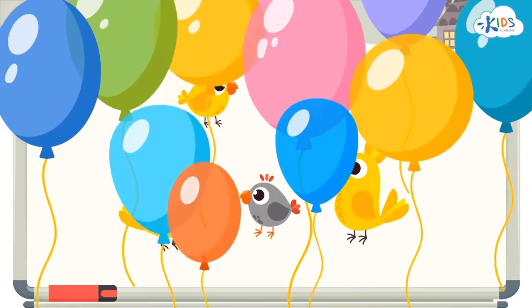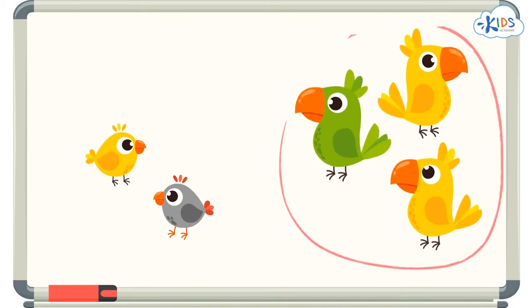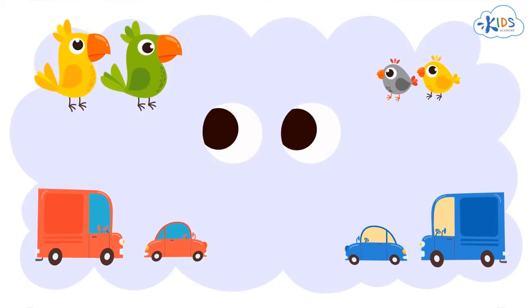I'll leave you with a challenge. Can you sort this group two different ways? I'll give you some time to think, but if you need more time, you can pause the video and answer when you are ready. Okay, here's the answer. We can sort these birds by color — there were three yellow birds. We can also sort these birds by size — there were three big birds and two small birds. Remember, when you are sorting objects, look to see if you can sort them more than one way.